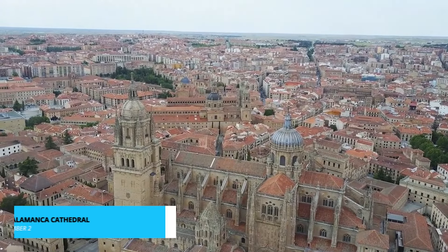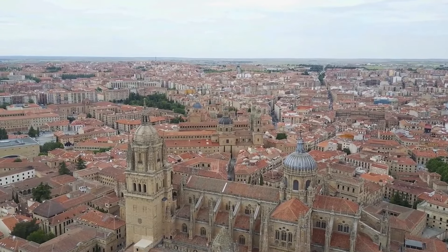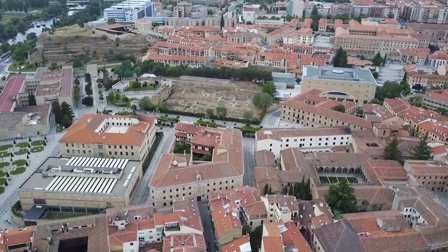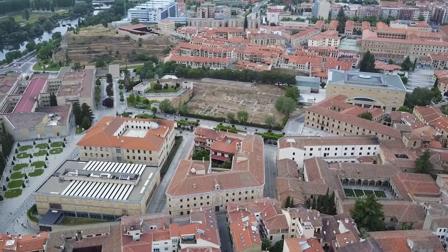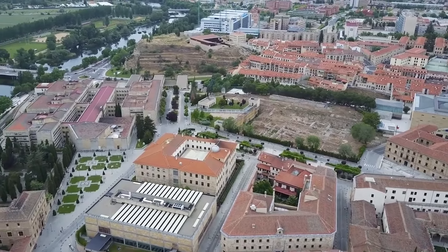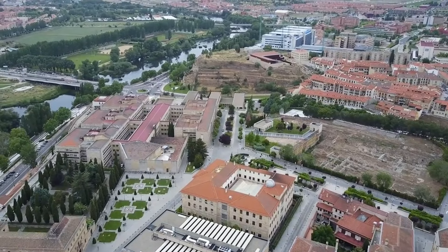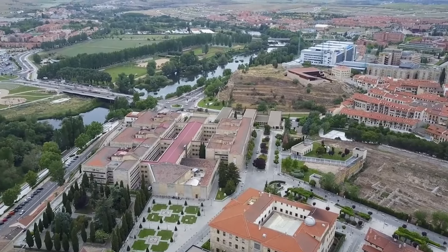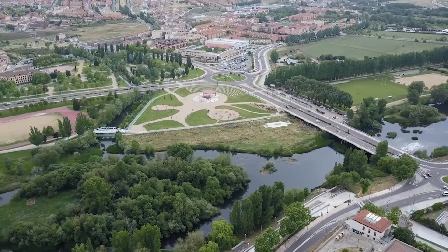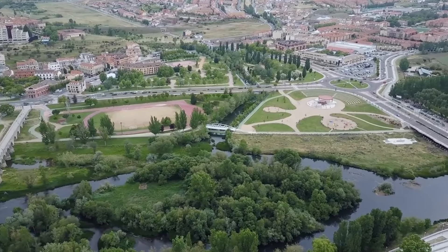Claiming the well-deserved runner-up spot is the awe-inspiring Salamanca Cathedral. A masterpiece that marries the grandeur of Gothic and Baroque styles, this cathedral is a visual feast for the senses. Every intricate detail speaks of a rich history and an unwavering dedication to craftsmanship. Ascend the tower for a panoramic view that stretches far beyond the city's boundaries, offering a vantage point that connects you with the past and present of this remarkable city. Whether you're an architecture enthusiast or a seeker of soul-stirring beauty, the Salamanca Cathedral is a journey into the heart of human creativity.